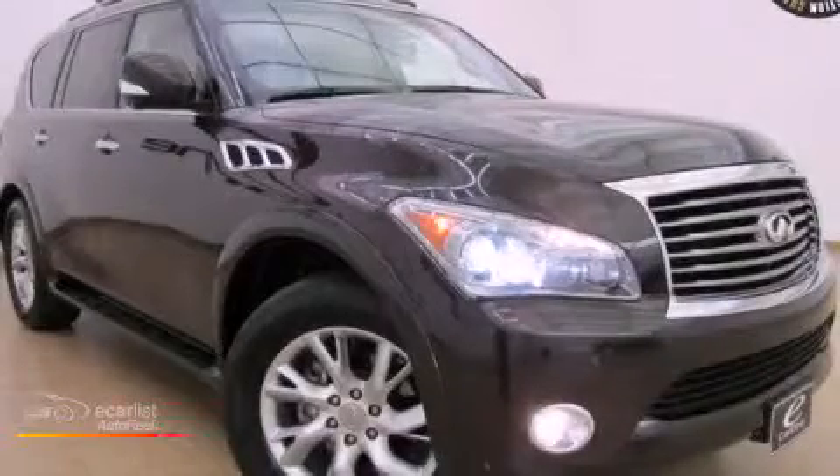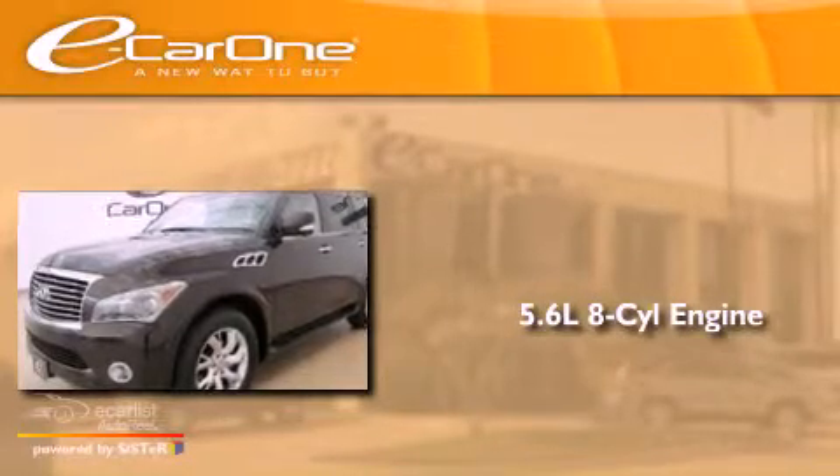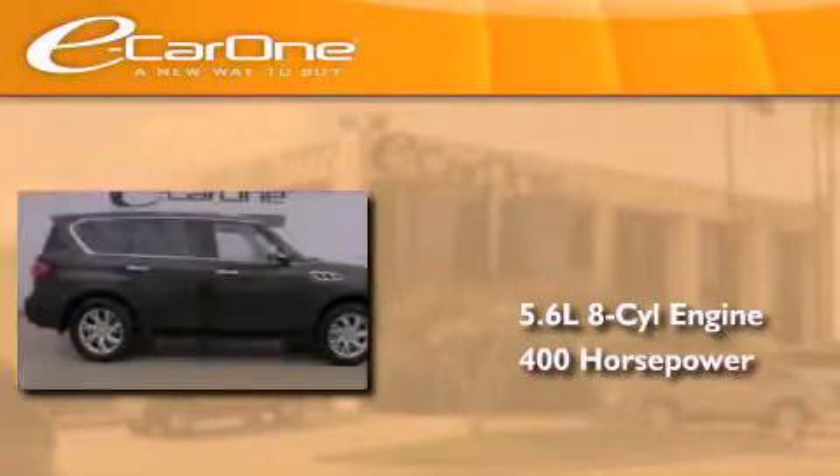This is a 2011 Infiniti QX56. It features a 5.6-liter 8-cylinder engine and an automatic transmission.